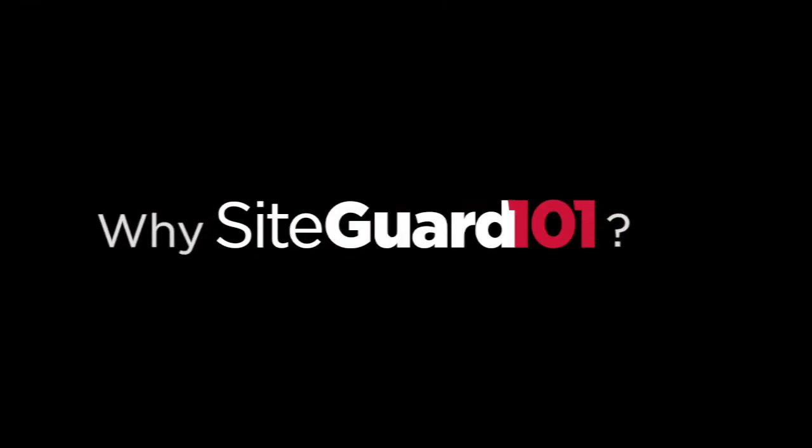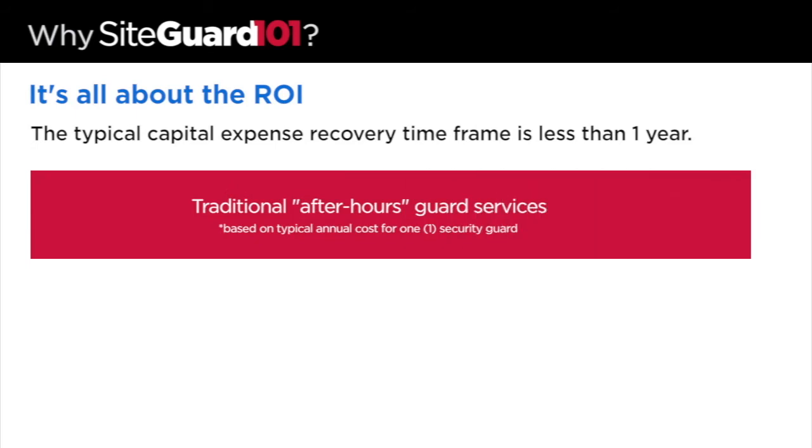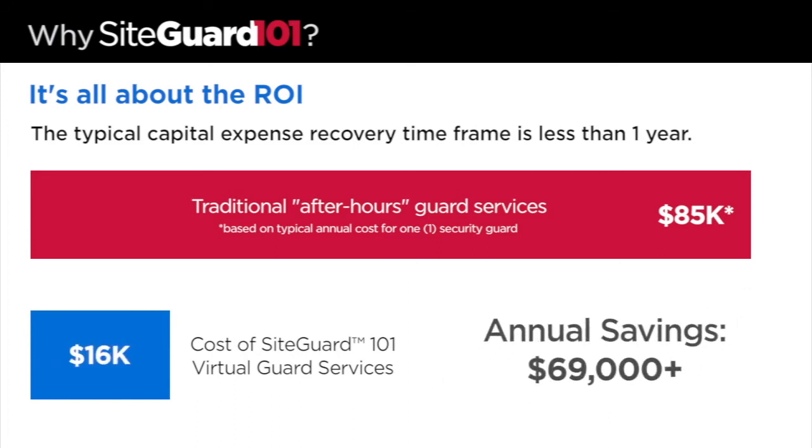Why SiteGuard 101? Achieve a better return on investment. The annual cost of a traditional security guard is typically $85,000. With a typical system, SiteGuard 101 costs around $16,000. That's an average annual savings of $69,000 or more.